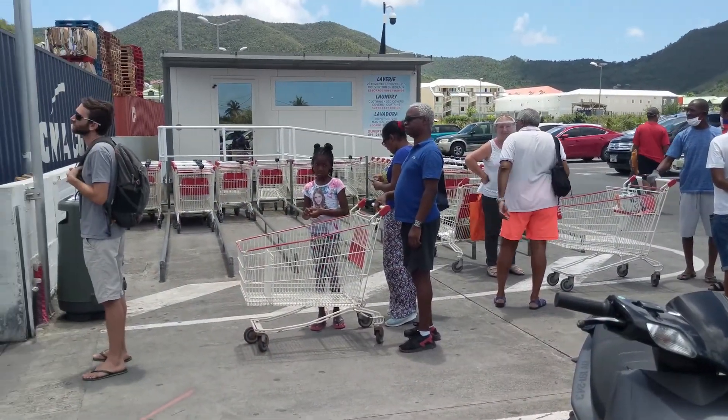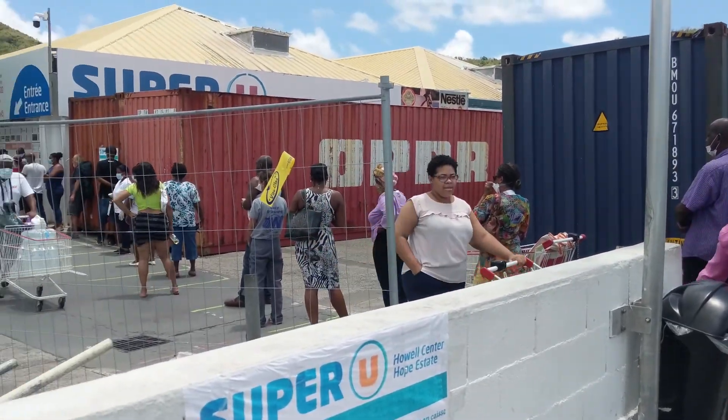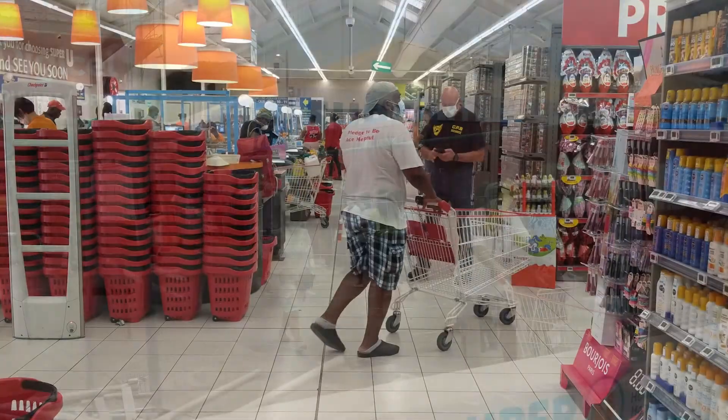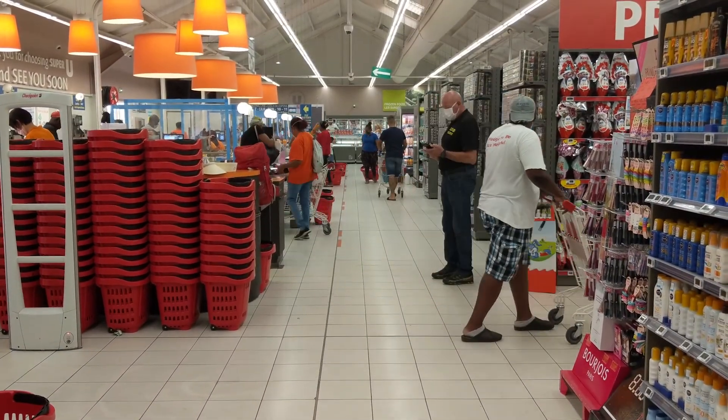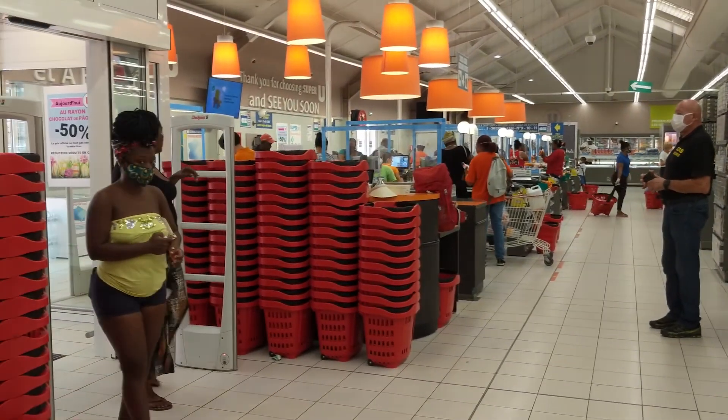The line outside Super U was long, but luckily it moved quickly. A guard at the door limited how many people were allowed inside at a time. And inside, another guard kept people from congregating in the checkout lines. About half the people inside were wearing masks — it's not required, but strongly encouraged.